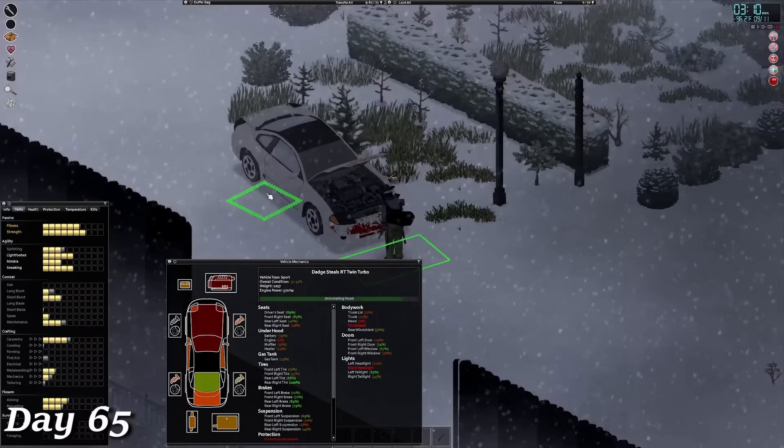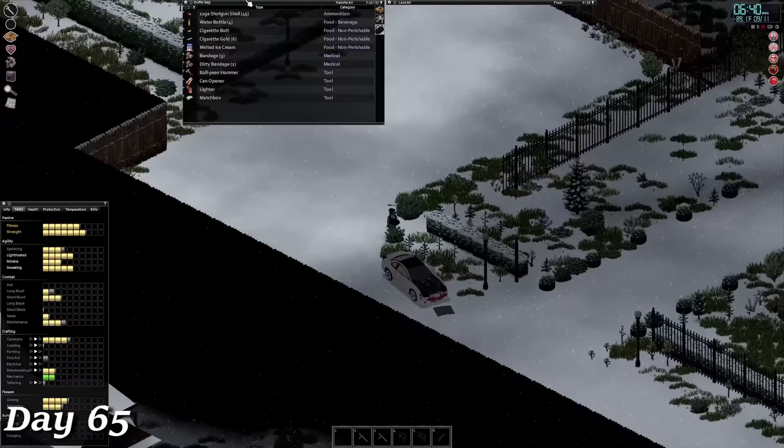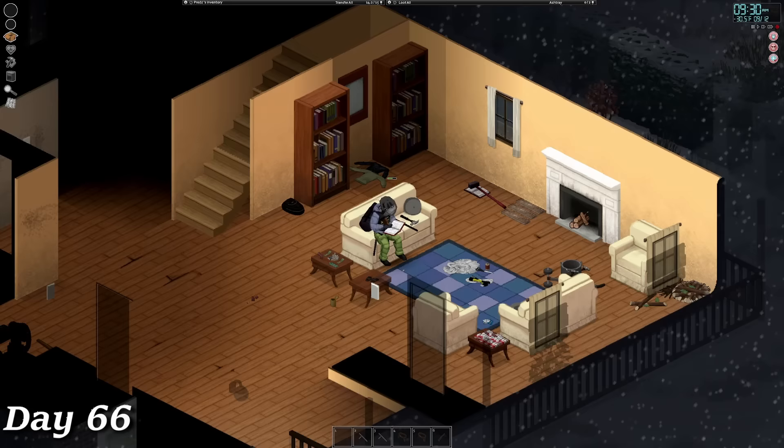Now that I have most of the clothing taken care of, I switch my focus to mechanics, since I've been blessed with Dale Earnhardt's driving ability — I managed to wreck two cars already, and the jeep and semi aren't sitting so great right now. In order to fix them up, I need mechanics level 5 so I can start grabbing engine parts. I spent the day grinding out the second mechanics level and reading the mechanics volume 2 book. Day 66 was spent wrapping up the next mechanics book before cleaning up around the base some more.